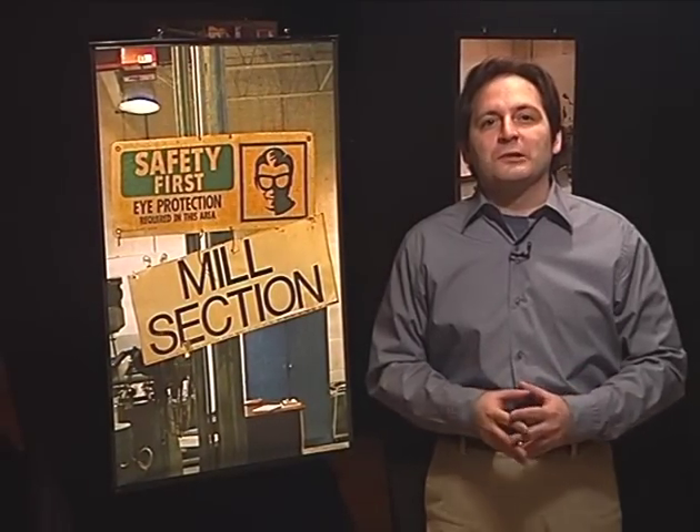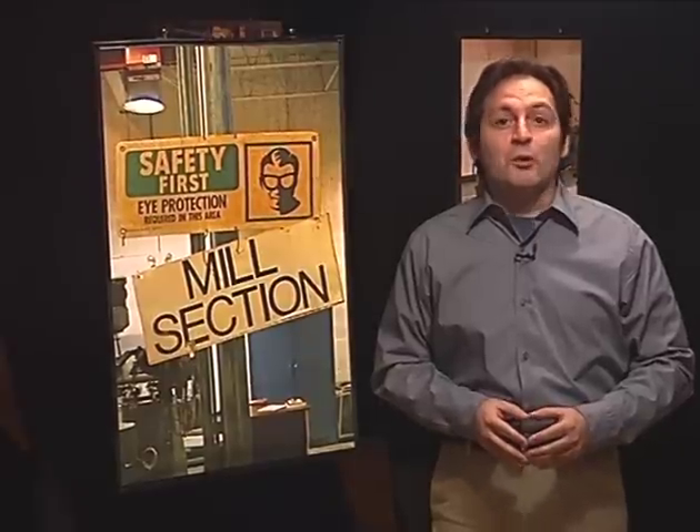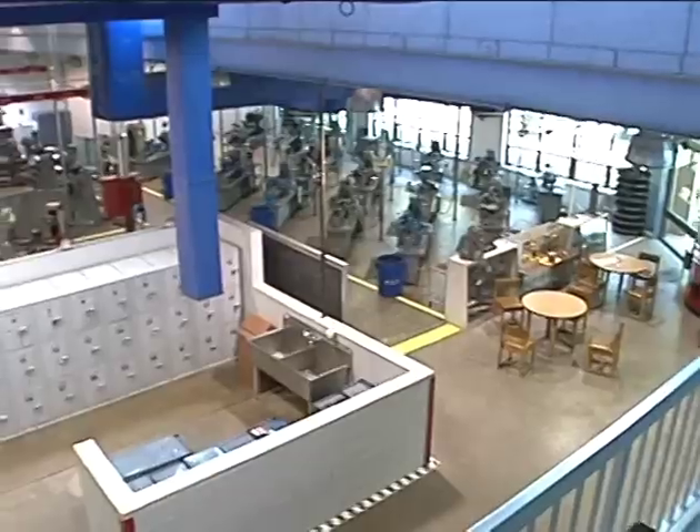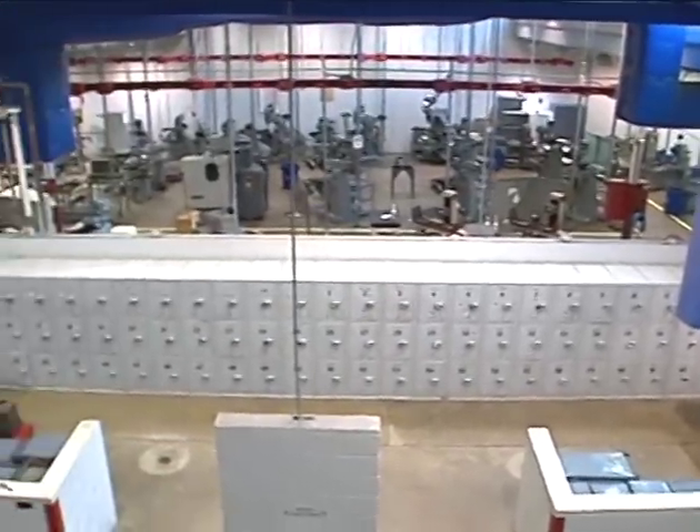Safety is one of the most important things you will learn related to machining technology. If you are just considering the field, one of your concerns might be, can I get hurt with all those big machines? The answer is yes, but the key word is could.